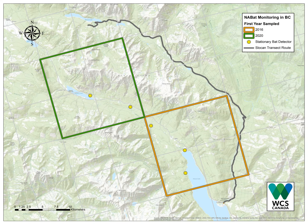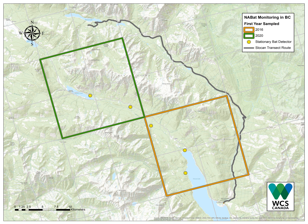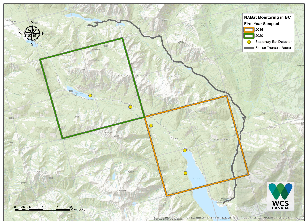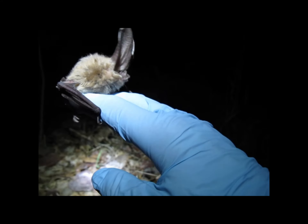We are monitoring for all bat species, with special emphasis on the two federally endangered myotis. Although northern myotis is known less than 60 kilometers to the north of here, no recordings of this species were made in 2020, though we did detect little brown myotis. We also detected eight other species, including the Townsend's big-eared bat.